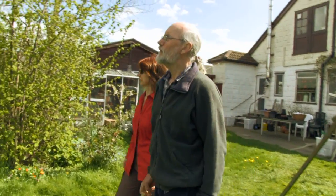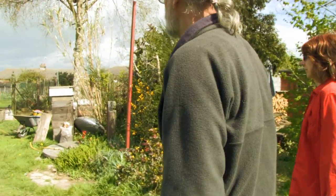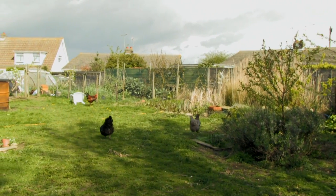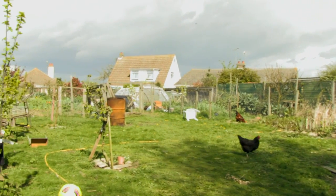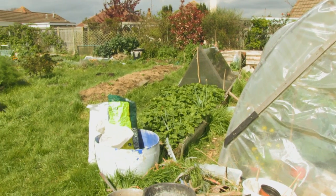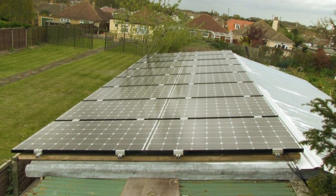Down in this direction we've got a well which we dug out with one of the volunteers who come and stay here — WWOOFers. We've got chickens over on the right here, and they've got a nice big area of grass that they can go in. Further down we've got a polytunnel and a vegetable area. Up on the left here we've got another set of solar panels which are on top of the workshop.